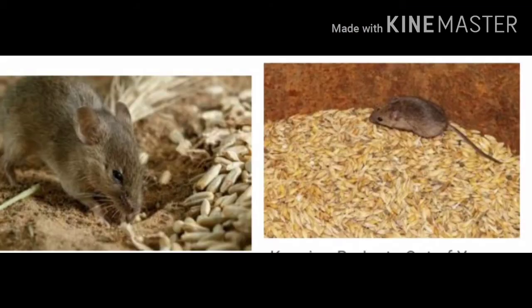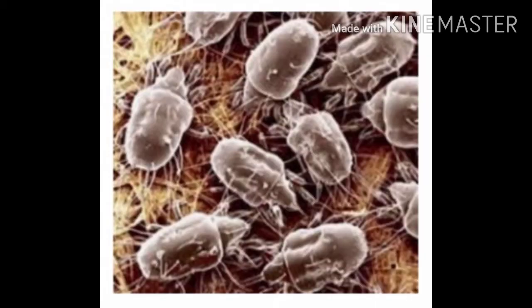Stored grain can get damaged in two ways. Mice, rats, and insects can spoil the grain to a great extent. Also, if the grain is stored in a closed and damp space, it catches fungus and becomes unfit for eating.